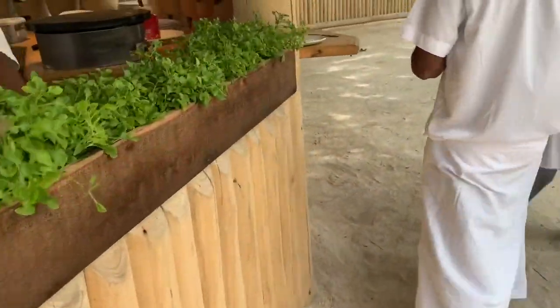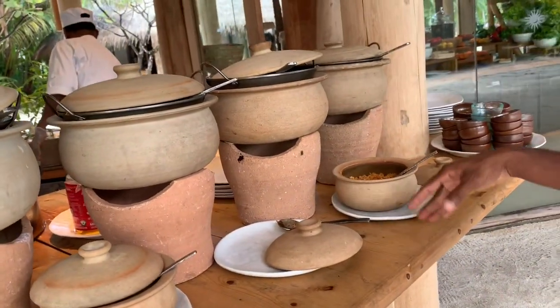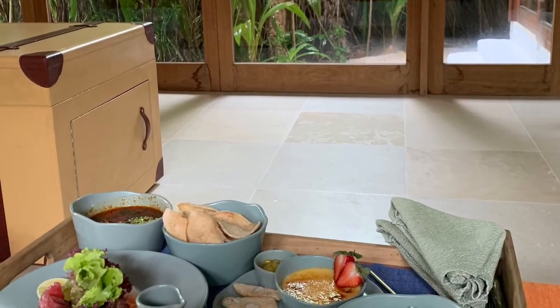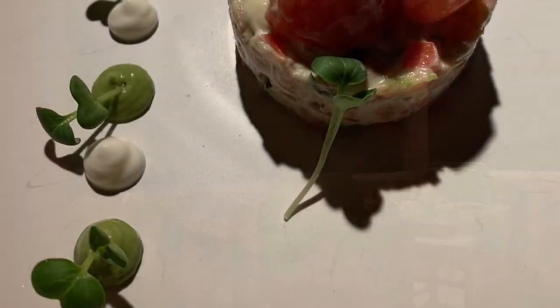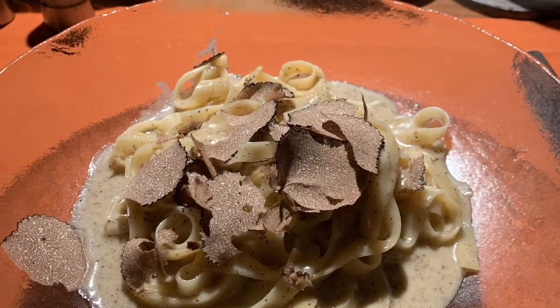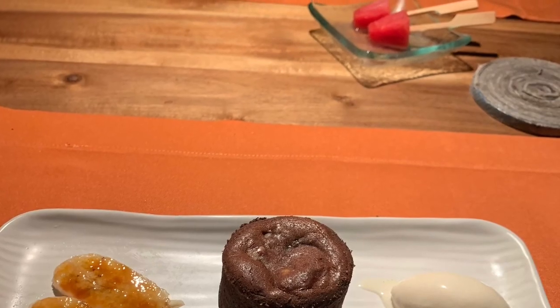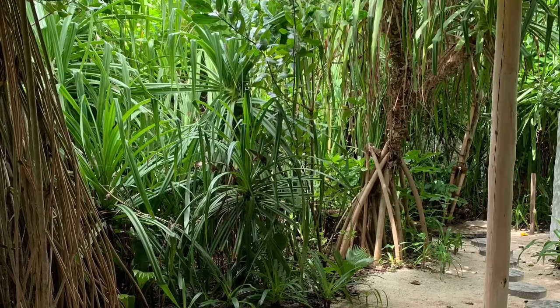One thing to note: if you're coming to the Maldives specifically for an overwater bungalow experience, Soneva Fushi is currently all land-based. However, that will change next year as they plan on opening overwater bungalows. Definitely send me an inquiry for your upcoming travels — I'm a luxury travel advisor specializing in foreign independent travel. All of my contact information is linked down below. Thank you for watching!